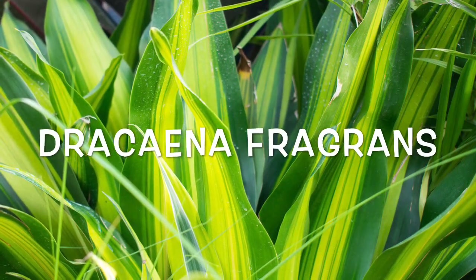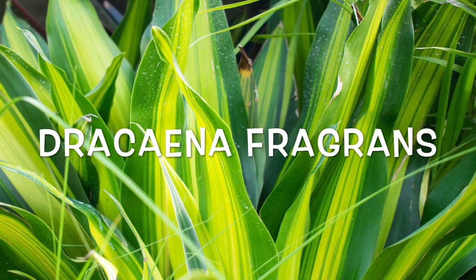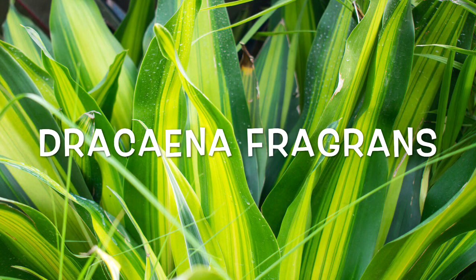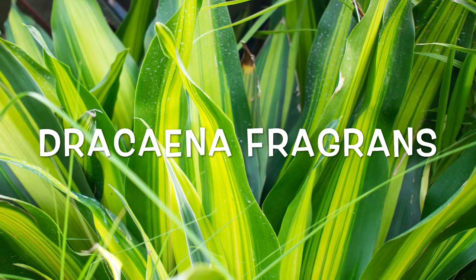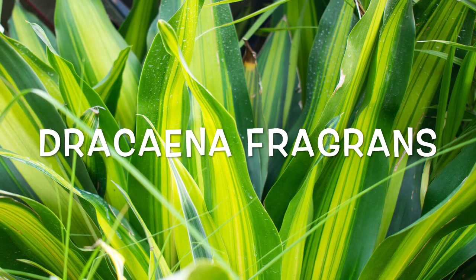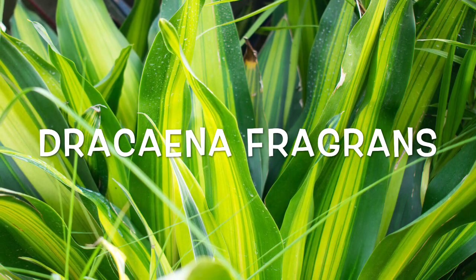Dracaena Fragrance. Proven to help remove formaldehyde, the mass cane corn plant is one of the most popular varieties of Dracaenas for its lovely foliage that ranges from green to yellow. They look stunning in tree form, but can also be grown as shrubs.